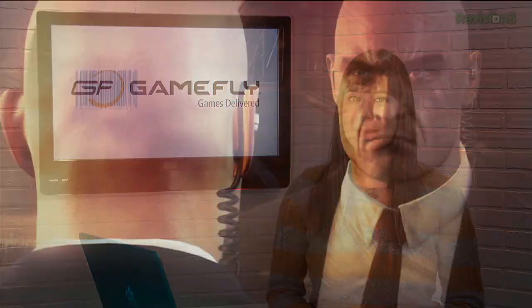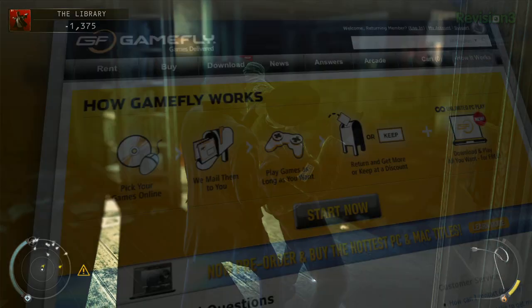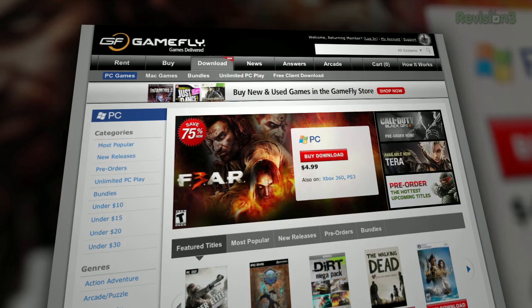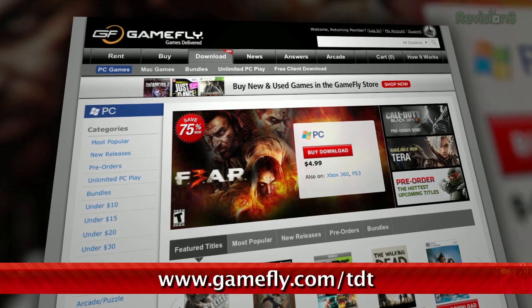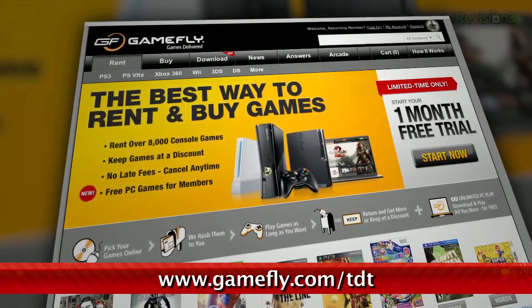You've heard us talk about Gamefly before, but did you know they have the latest games too? Right now, you can rent Hitman Absolution and give it a try without plunking down 60 bucks. With Gamefly, you can rent one to two games at a time and keep them for as long as you like. There are no late fees or due dates. And if you go to Gamefly.com slash TDT, you can get a 15-day free trial. Check it out today!